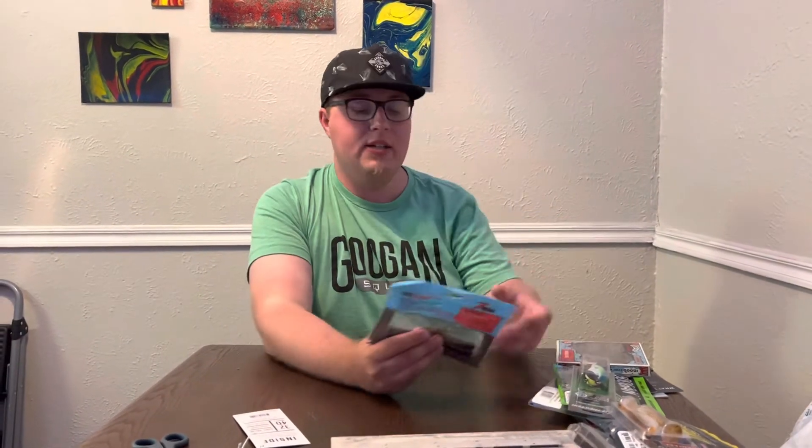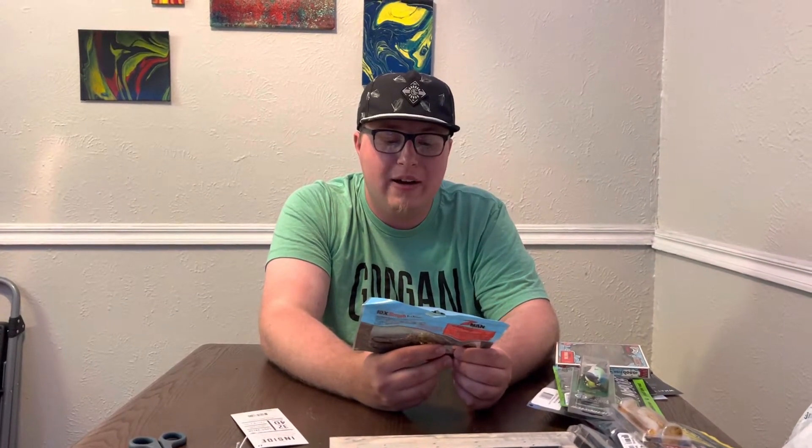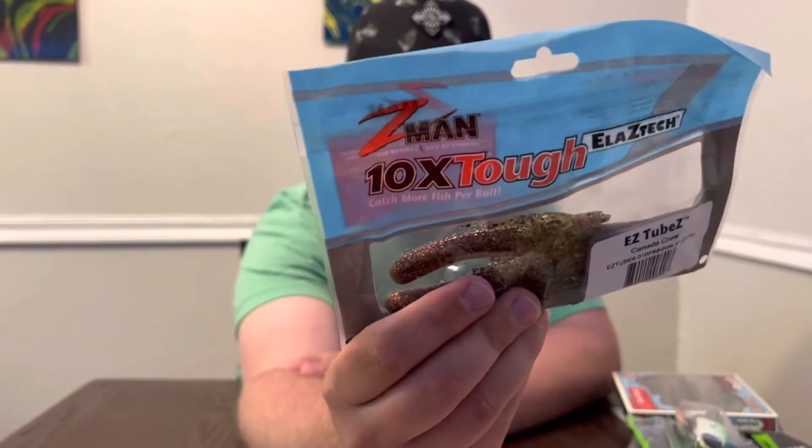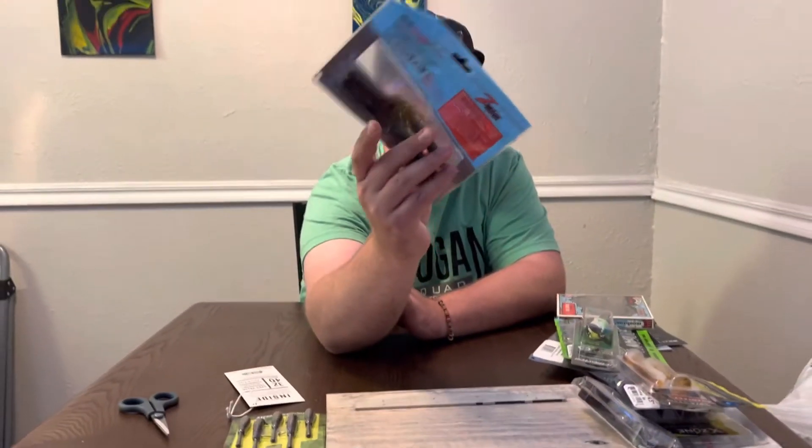Next we got some Z-Man EZ Tubes in Canada Claw, four inch. A little tube for smallmouth — when I go back up north this fall I got some smallies. I usually like about a three and a quarter but the fours are gonna get the big ones.